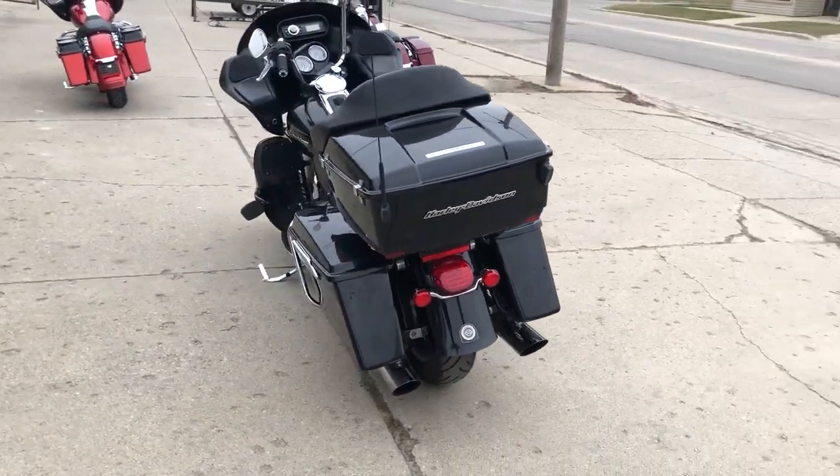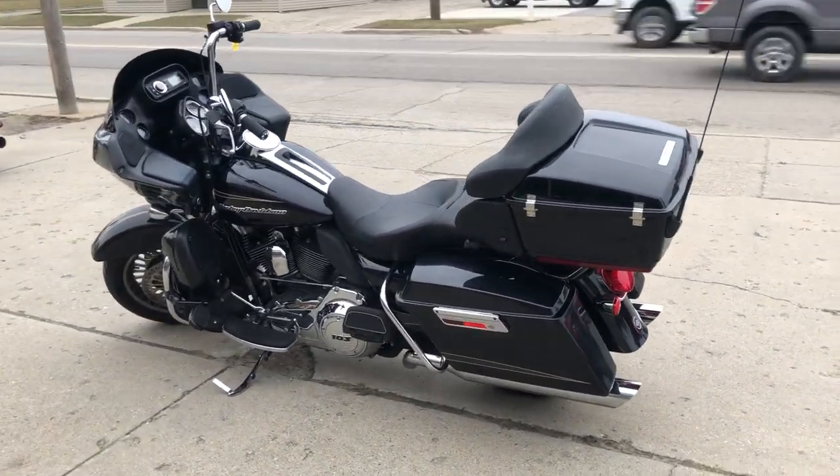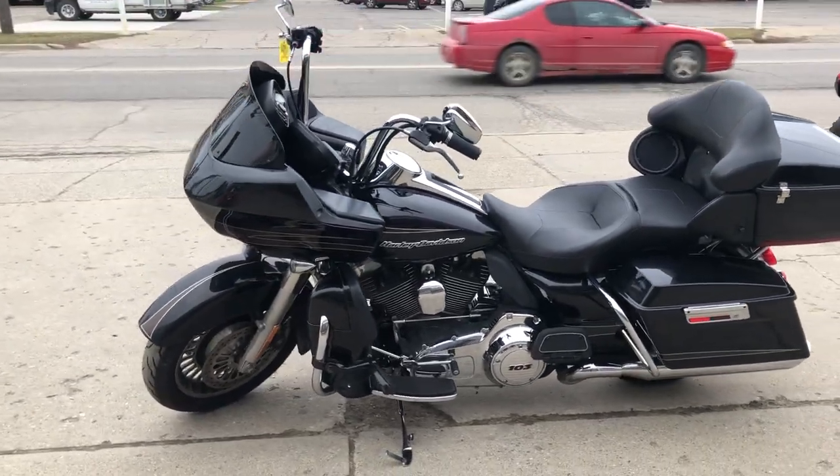This is the one guys that runs strong, everything works, it needs nothing. It's just been serviced at the dealership, inspected, all fluids have been changed and there is a warranty available.